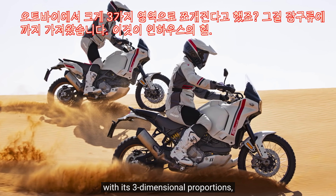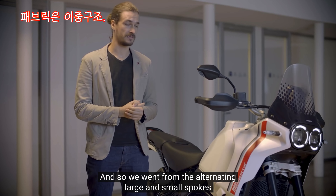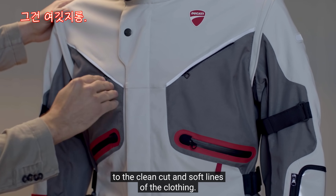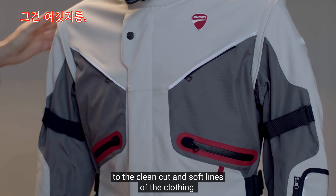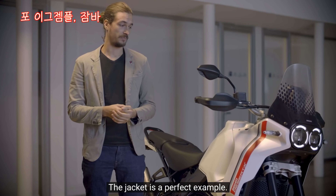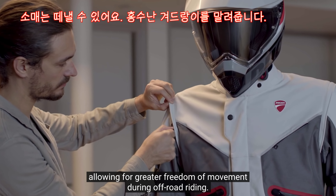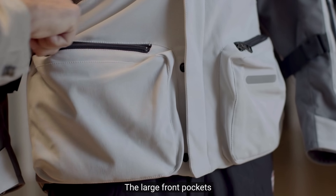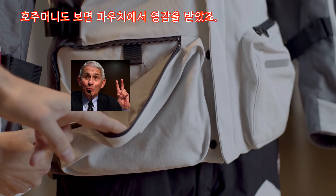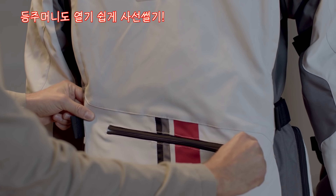Lo stile robusto della moto è stato traslato sull'abbigliamento. Siamo passati dalla moto, con proporzioni che si sviluppano in tre dimensioni, al tessuto che è bidimensionale: quindi siamo passati da un'alternanza tra raggi ampi e raggi piccoli a un'alternanza tra tagli netti e linee morbide sull'abbigliamento. Lo stile è stato guidato dalla funzionalità. La giacca è l'esempio perfetto: le maniche sono staccabili, permettendo una libertà di movimento maggiore nella guida off-road. Le tasche frontali sono ampie e prendono ispirazione dai marsupi; la tasca posteriore è asimmetrica per un'apertura più facile.